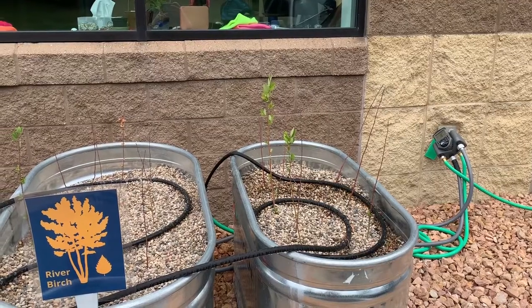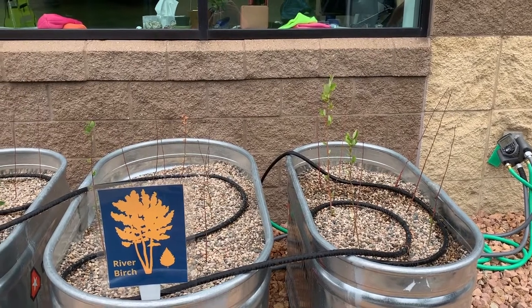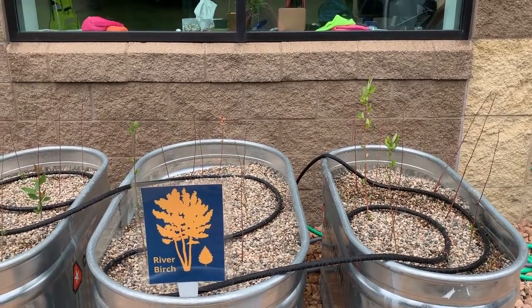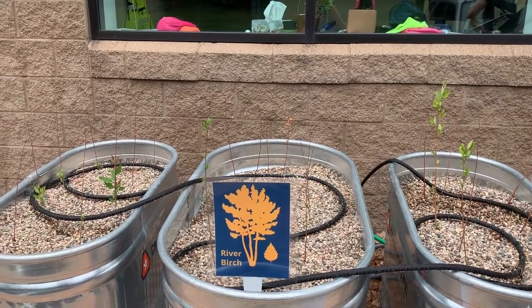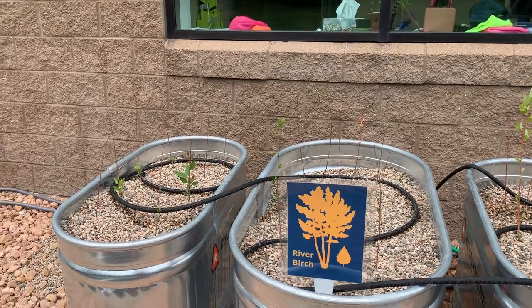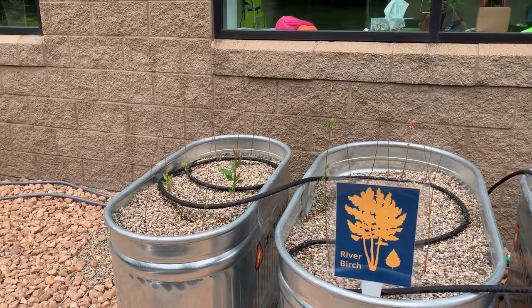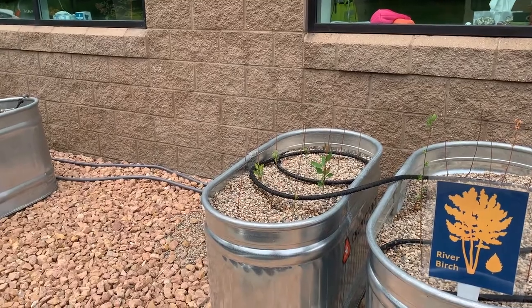The river birch is a fan of wet, acidic soils and, as its name might suggest, can be found growing along the Mississippi River. This tree is a pretty adaptable tree — it will tolerate clay soils and some compaction, but it would do really well in a wet, low area or a rain garden. The river birch has fewer insect and disease problems than any other birch species.